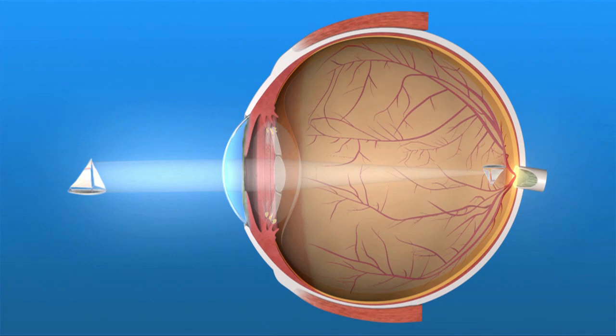With these newer IOL designs, people may enjoy the convenience of being able to see better when they're not wearing eyeglasses or contact lenses. However, it's important to understand that these newer IOLs should reduce but will not necessarily eliminate the need for glasses.